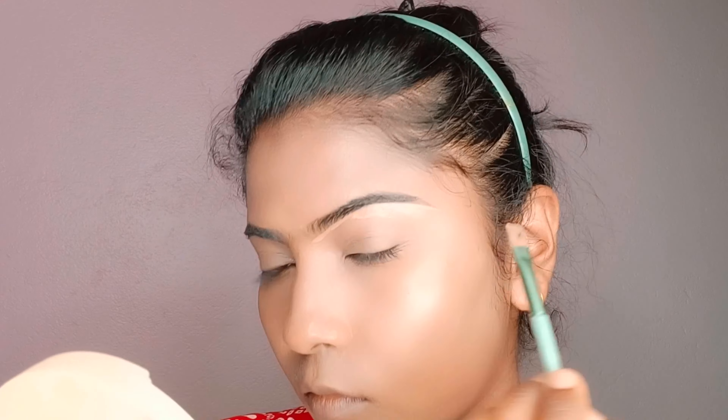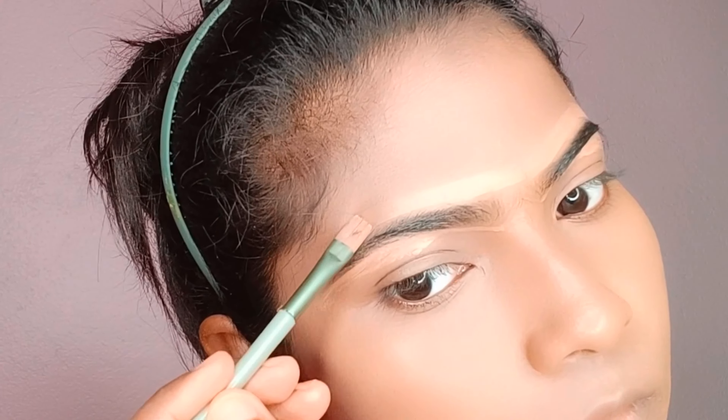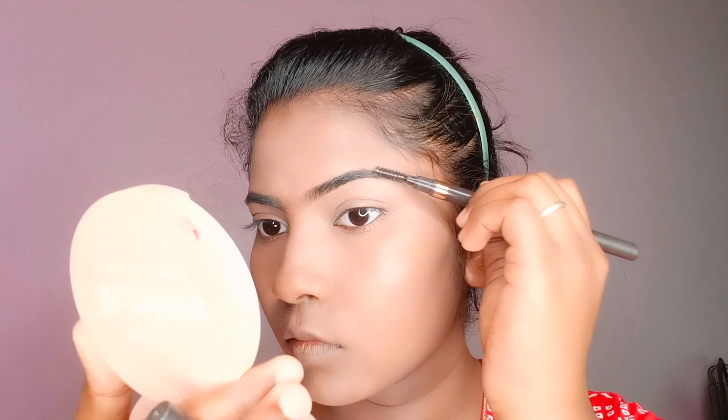I also like to use a brush wash. I cut my eyebrows as well, using a concealer technique. Blend them so your eyebrows look pretty sharp and defined.